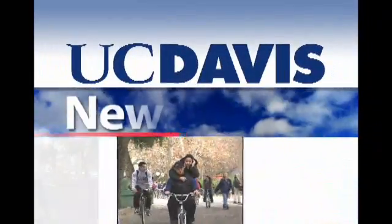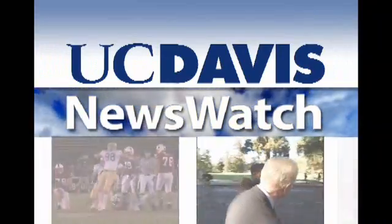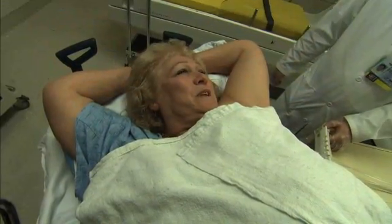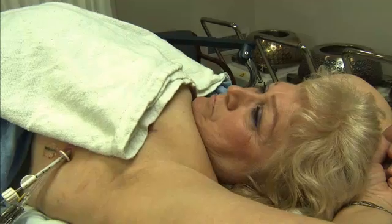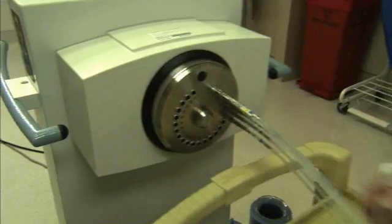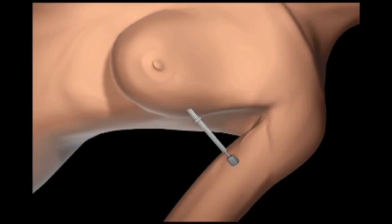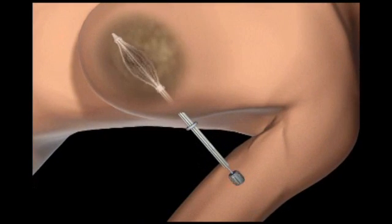From the University of California at Davis, this is News Watch. Michelle Reed of Citrus Heights recently found out that she had early stage breast cancer. Following a lumpectomy, which surgically removes the tumor, she found out that she was a candidate for a new treatment at the UC Davis Cancer Center. It involves implanting a catheter into the site where the tumor was removed and applying radiation directly to that cavity, rather than to the whole breast and chest wall.